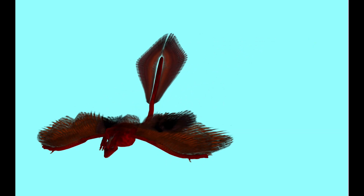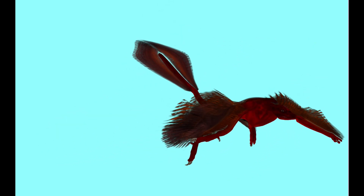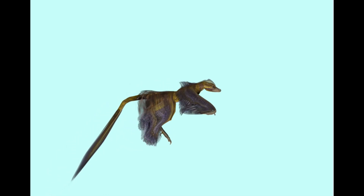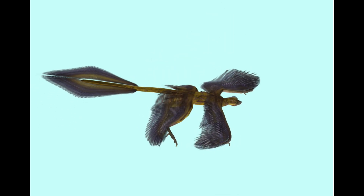Archaeopteryx probably would have been able to fly, although not as well as modern birds. Microraptor certainly would have been able to glide, and perhaps to fly weakly, and Ancheornis also might have been able to attain some weak flight.